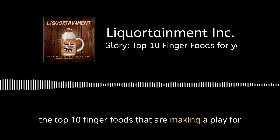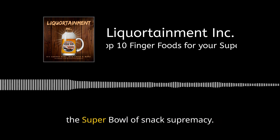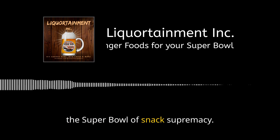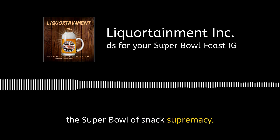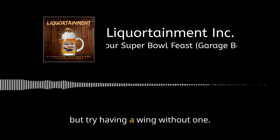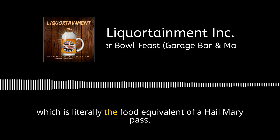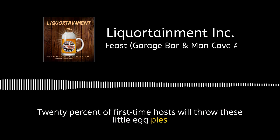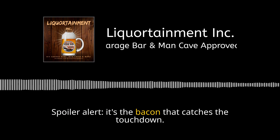Starting at number ten, we've got the humble celery stick — the unsung hero of the veggie platter. Pair it with some blue cheese dip and you've basically got the crunch of a potato chip with a calorie count that lets you lie to yourself a little less on Monday. These green crunchers are like the linemen of the snack world — they don't get the glory, but try having a wing without one. Coming in at number nine, it's the mini quiche — the food equivalent of a Hail Mary pass. It's the bacon that catches the touchdown.